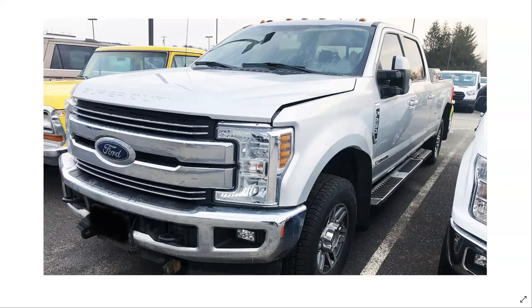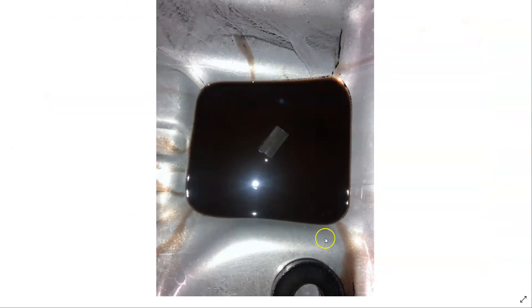Went ahead and dropped the pan on this transmission and you can see the fluid is black — it's got clutch material in it.